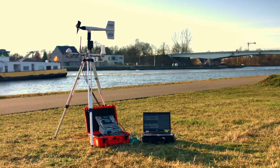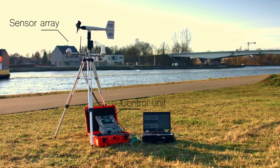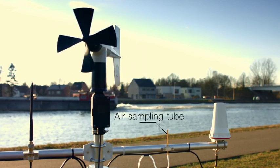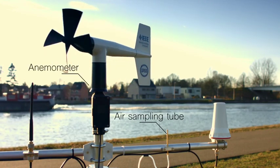The system consists of a sensor and antenna array connected to a rugged control and measuring unit. Air is gathered via a sampling tube mounted next to an anemometer, which measures the wind direction and wind speed.